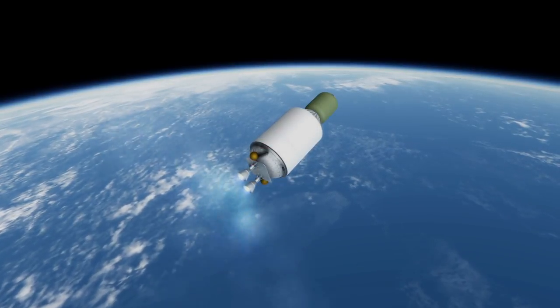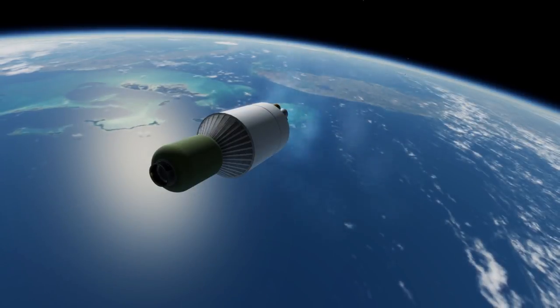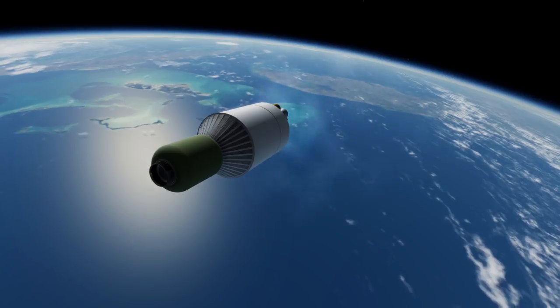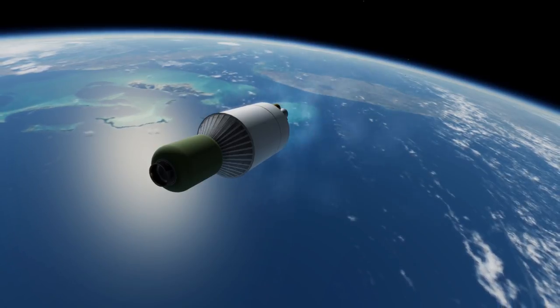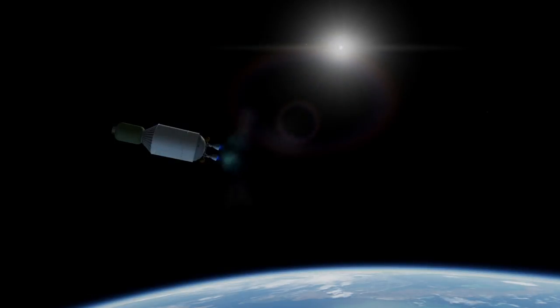With six boosters — the maximum it is intended to have — the capacity is 27.2 tons. The gap between the zero-booster capacity and the two-booster capacity seems to indicate that the rocket will be underfueled when it doesn't have boosters, which would probably be advisable since the thrust-to-weight ratio is otherwise abysmal.